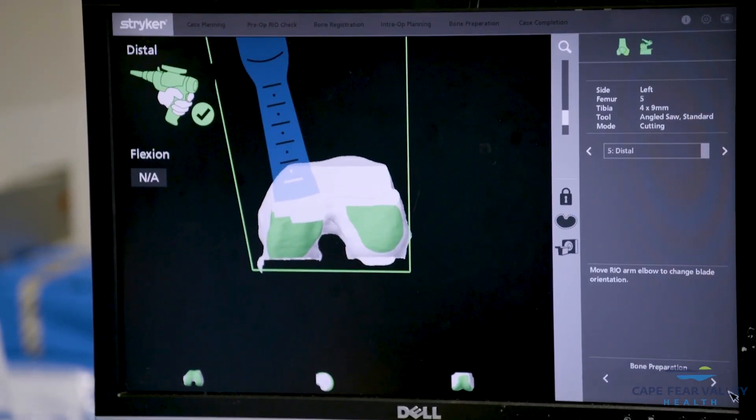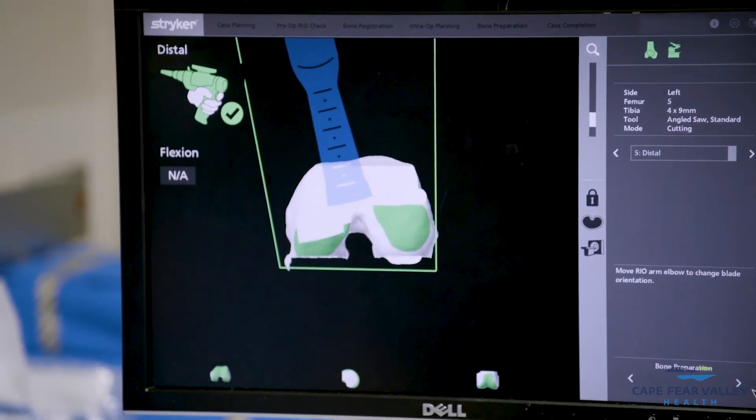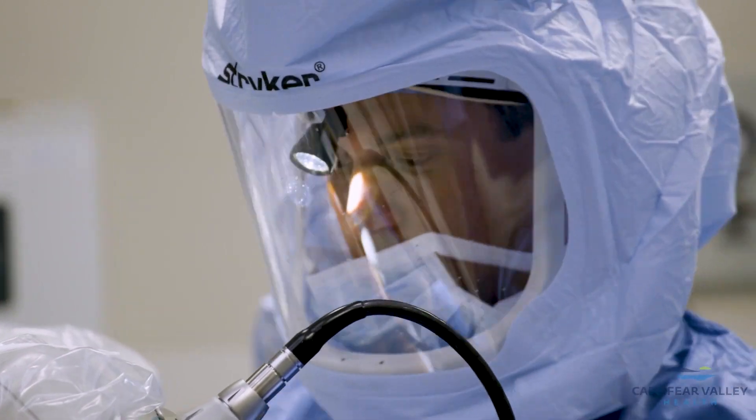The use of this robot makes the procedure very precise — we can really dial in the surgery to a tenth of a millimeter. We're able to cut less bone as well as make more precise bone cuts.